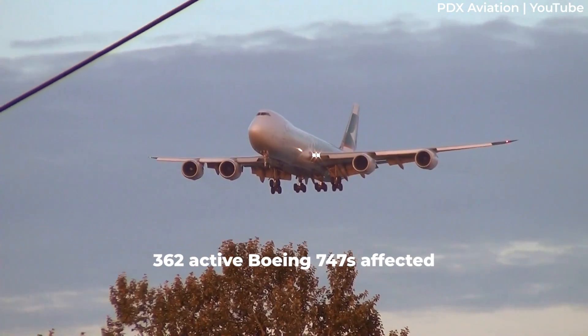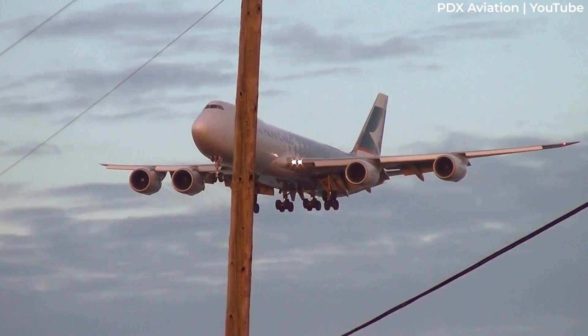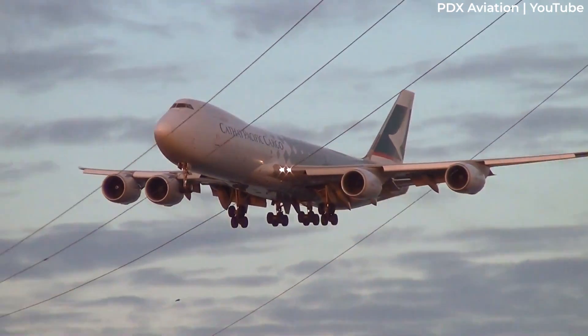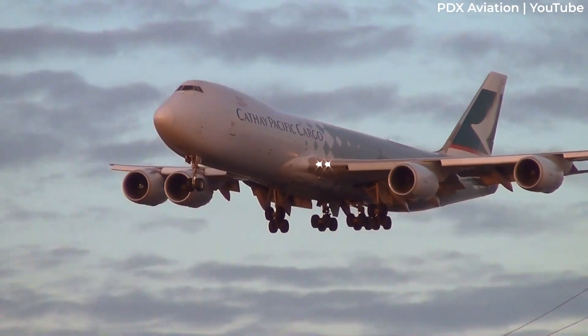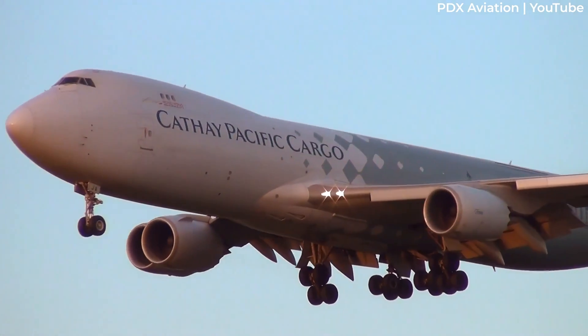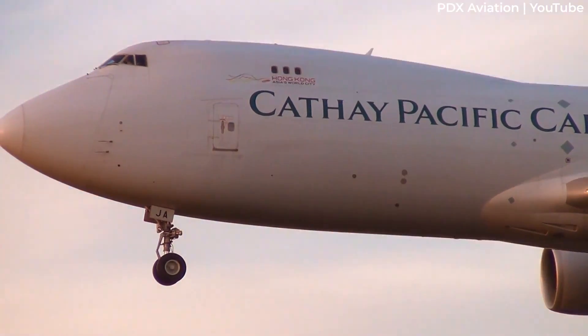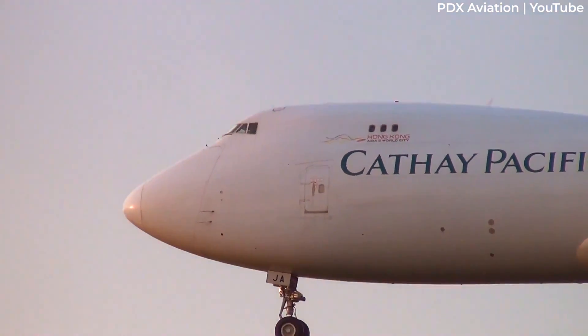The AD covers 362 active aircraft worldwide, ranging from the oldest Dash 100s to the very last Dash 8F. Despite the relatively young age of the Dash 8 airframe, the FAA noted that it had found a complete crack around components that isolated sparks on a 747-8.